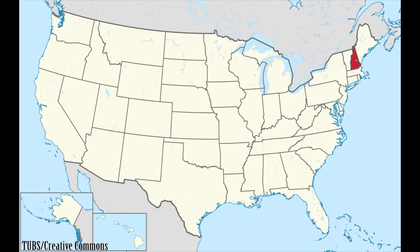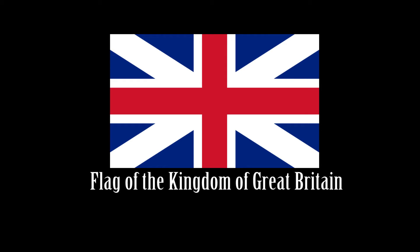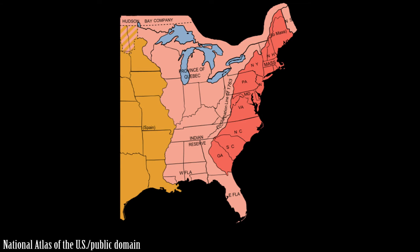The first national flag associated with what is now the American state of New Hampshire was that of England and Great Britain during the 17th and 18th centuries. In 1776, New Hampshire declared independence from Great Britain, along with twelve other British colonies, becoming one of the original states of the United States of America.